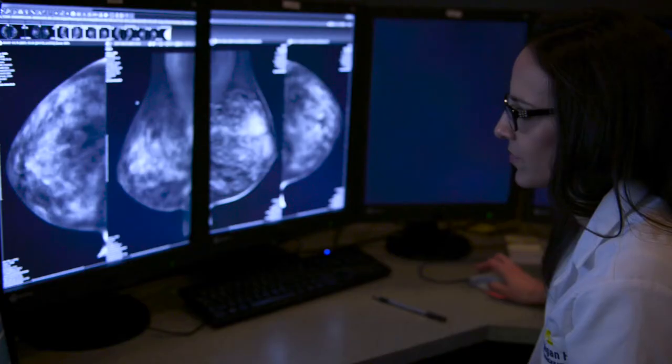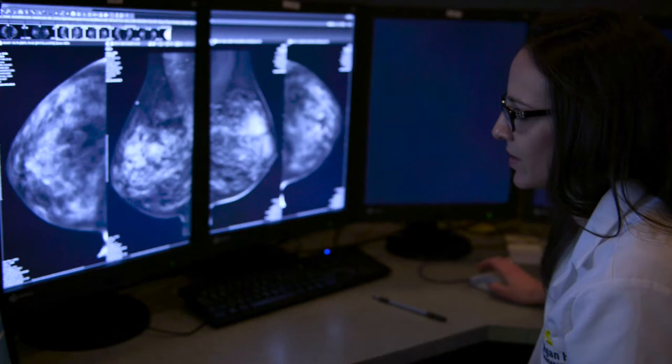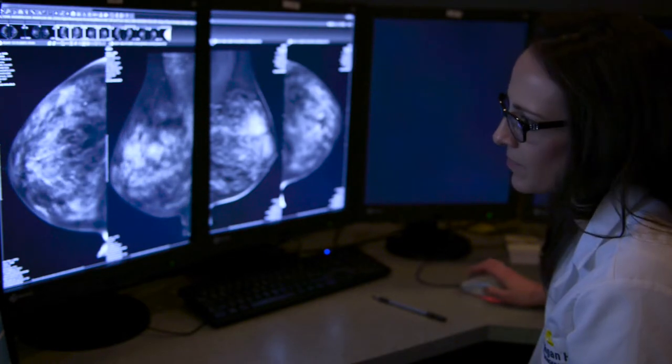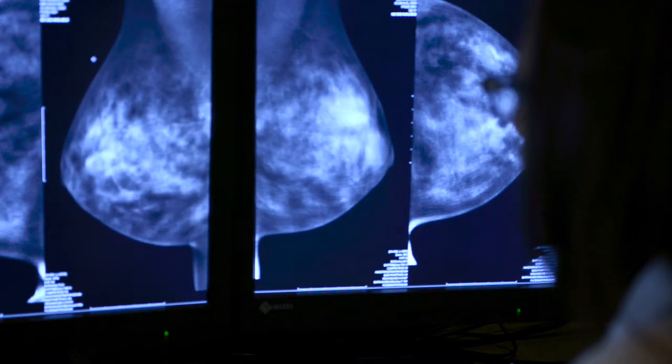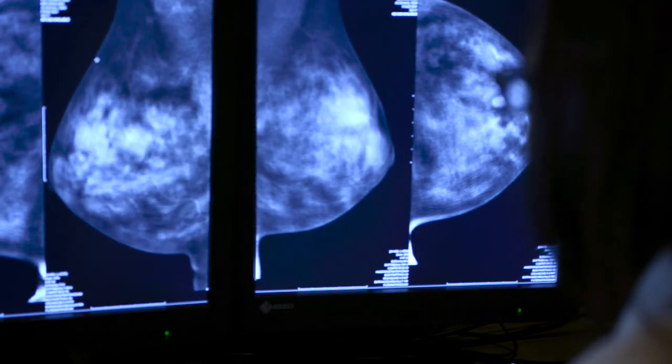3D mammography or tomosynthesis is new technology that allows a radiologist to be able to see through the breast tissue and layers. It's a better mammogram and has been proven to be able to find small breast cancers earlier and also to not have as many false positives.